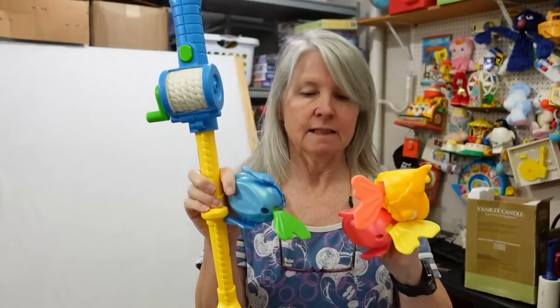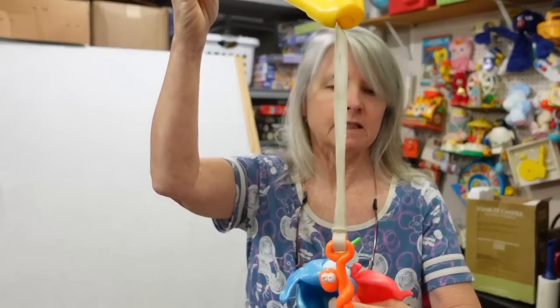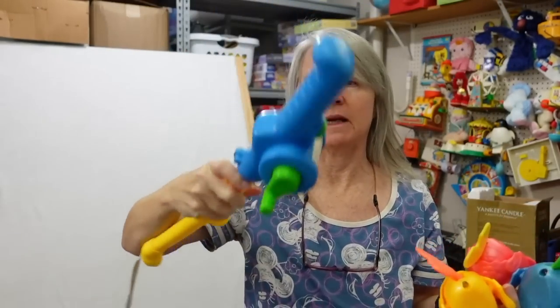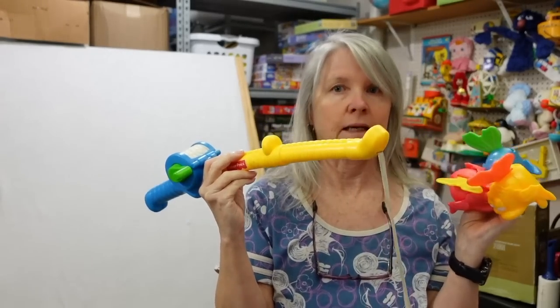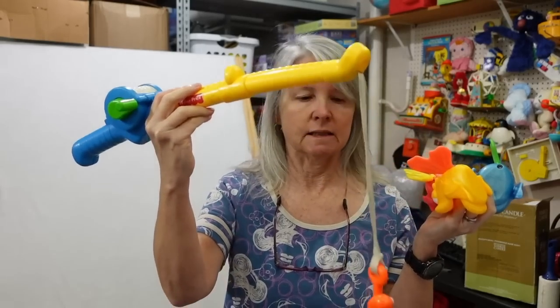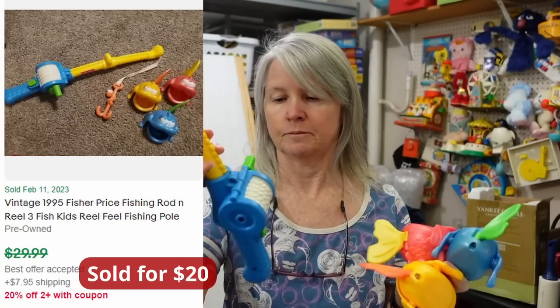I grabbed this — it's Fisher Price, the little fishing pole. You could use it to grab the fish's mouth. Very cute — I want to say this is from like the 90s... oh, it's 2004. Depending on comps I may sell these separately. A couple of the fish I'll list as replacements or in small lots, and then list the fishing pole separately, because sometimes a parent just wants to replace the fishing pole.